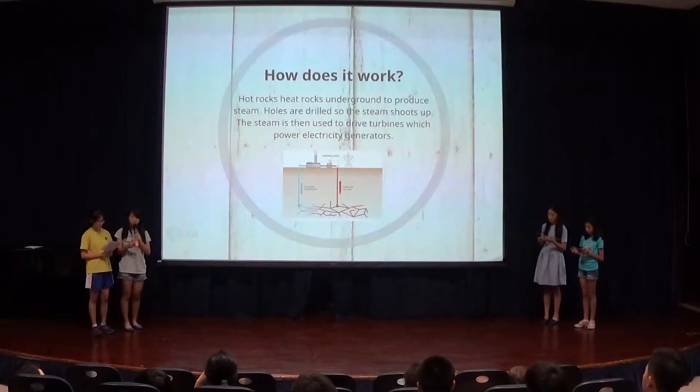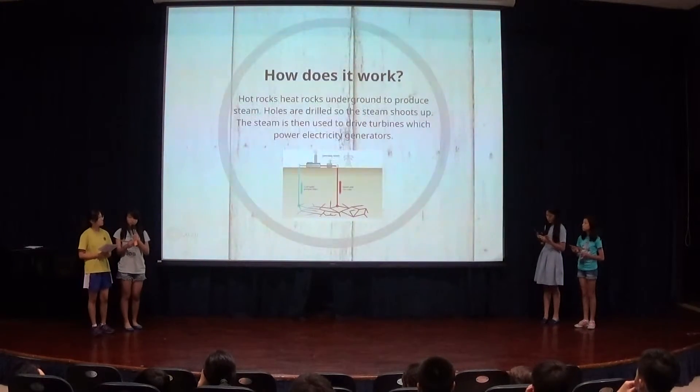How does it work? Hot rocks heat water underground to produce steam. Holes are drilled so the steam shoots up. The steam is then used to drive turbines that power electricity generators.